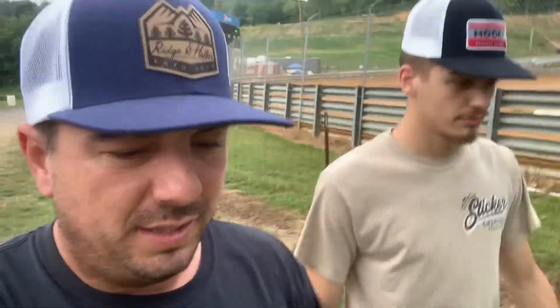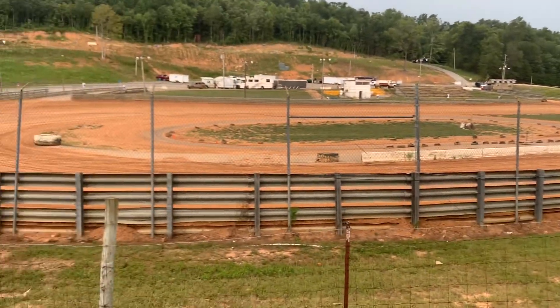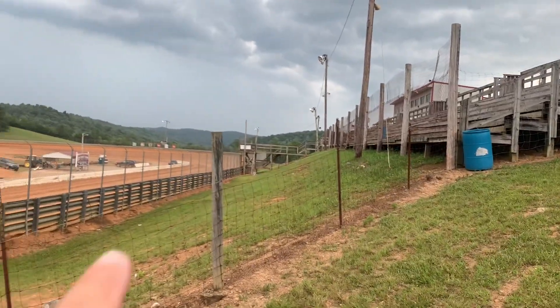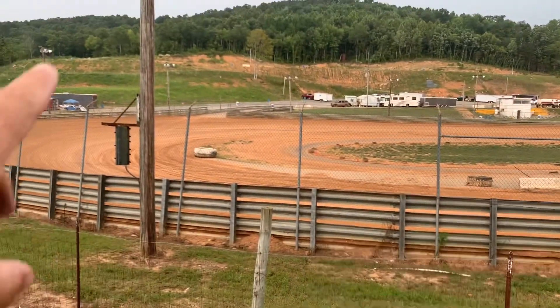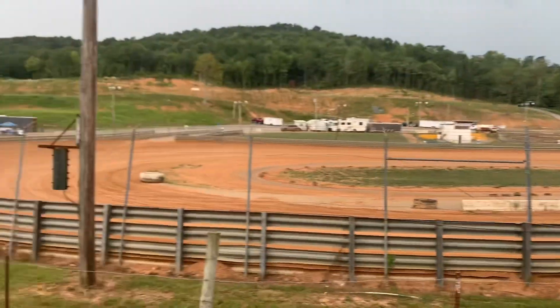Last time I was running fourth going for third, but the third-place car spun out right in front of me and I got caught up. Walking up here, I'll show you the track. It's really nice — a lot longer straightaways, pretty good red clay, nice guardrail walls and lighting.